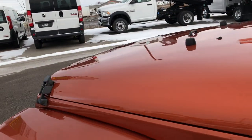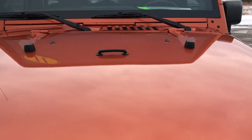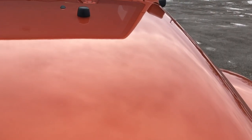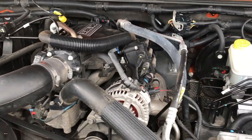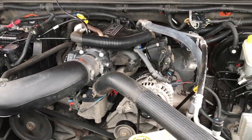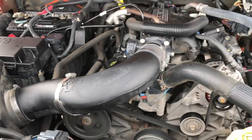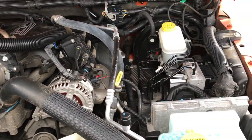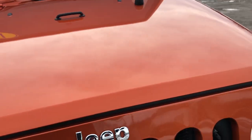Heated power mirrors as well. Under the hood, I really like the Mango Tango color — if I got another Wrangler it would have to be Mango Tango. The engine bay is very clean, runs very smooth — 3.8-liter V6. It does have a K&N cold air intake. This Jeep has been fully safety inspected by our Chrysler-certified technicians. It has a fresh oil and filter change, brand new brakes in the rear, and is 100% ready to go.